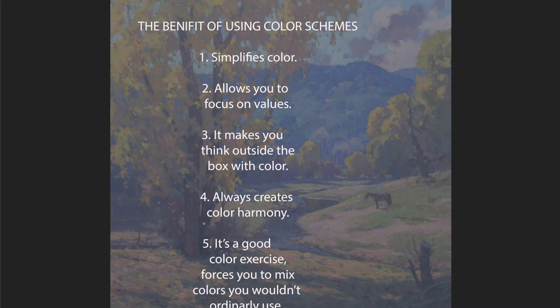Number four is it always creates color harmony, which is always good in a painting. You don't want your colors to be just coordinate. You want harmony in there, and that's because you're using a certain set of colors, a very limited set of colors.